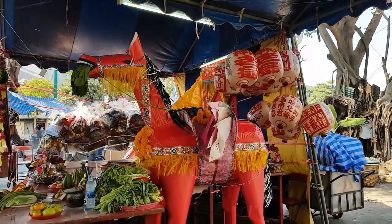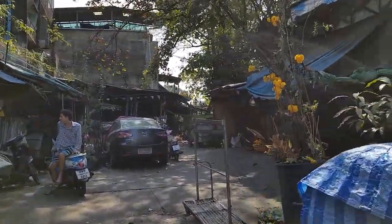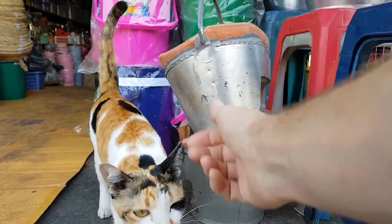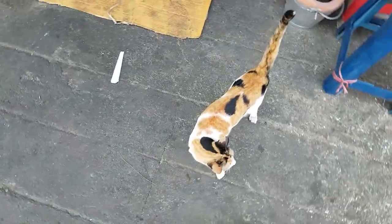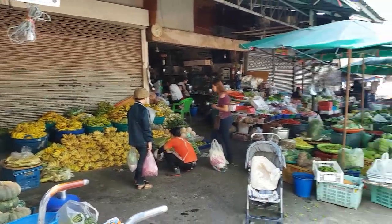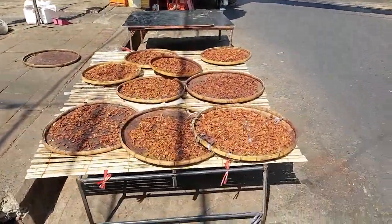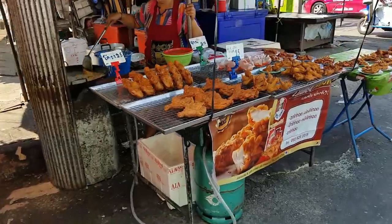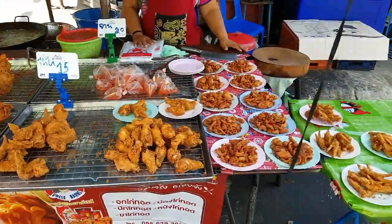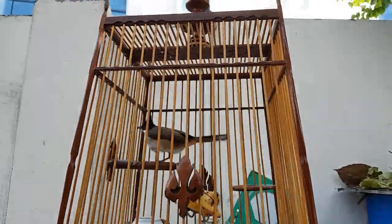It looks like we found Chinatown Bangkok. Hi kitty, hi! Are you a good kitty? Can I pet you? We have those bananas and some nuts that are drying on the curb. Fried chicken — good pricing too. I'm not sure of the exact breed, but I like the mohawks on these little birds.